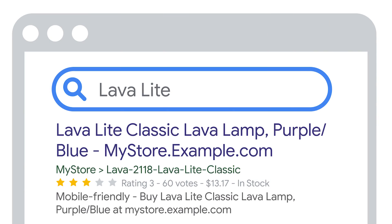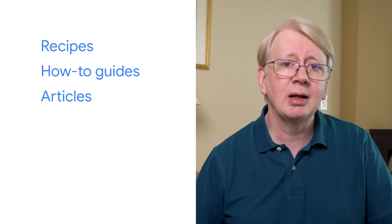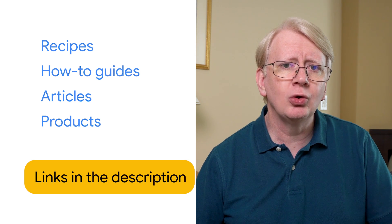Tip number three is to share rich product data with Google. If Google does not correctly understand the intent of your pages, you may miss out on special presentation treatments in search results. One way to help Google understand pages is using structured data — additional markup you add to your web pages. For example, there are structured data types for recipes, how-to guides, articles, and products. For a longer list, see Explore the Search Gallery in Google Search Central, which documents structured data types and common presentation formats supported by Google Search.